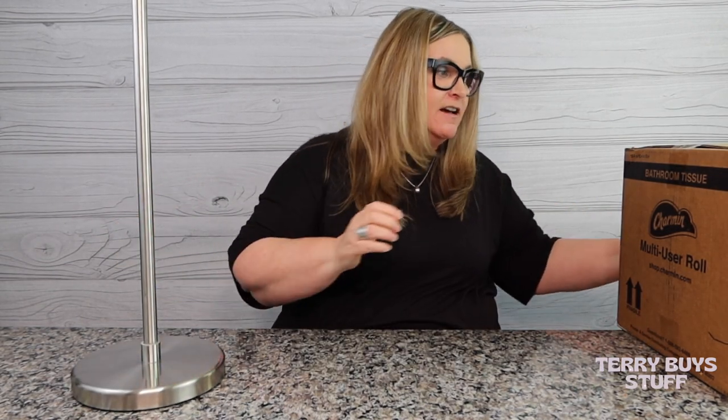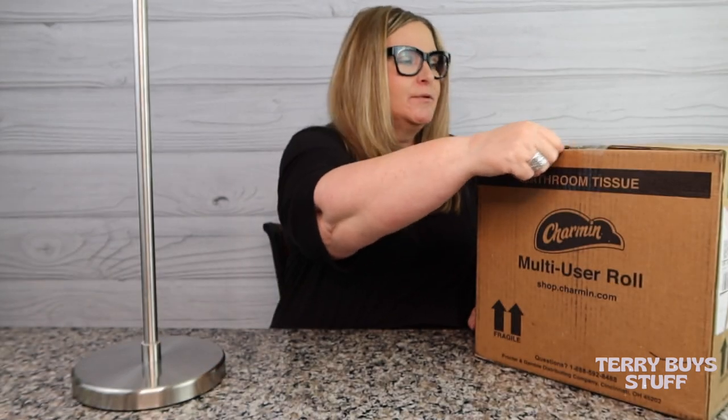Today I'm bringing back an old classic. This was like one of the first videos I did on YouTube — the Charmin Forever Roll. You can only get these through shop.charmin.com; I've seen them on Amazon but they want like three times the price. We all knew and loved it about a year and a half ago, and then when the pandemic hit they ran out of stock because they were too busy making supply for other types of toilet paper, and this kind of took a back seat.